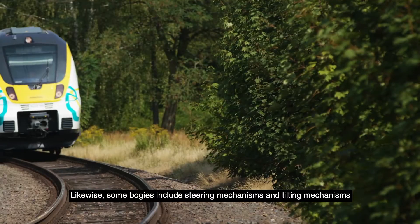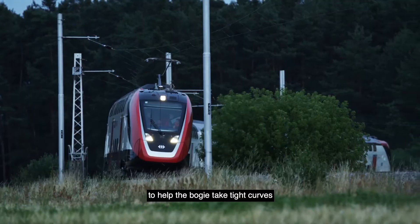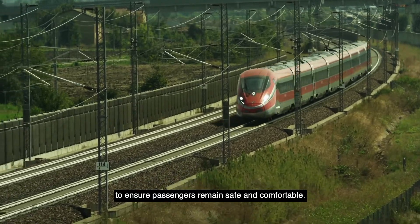Likewise, some bogeys include steering mechanisms and tilting mechanisms to help the bogey take tight curves, to ensure passengers remain safe and comfortable.